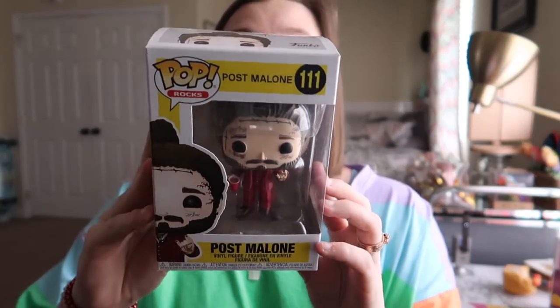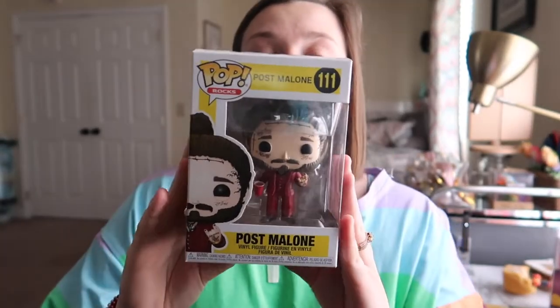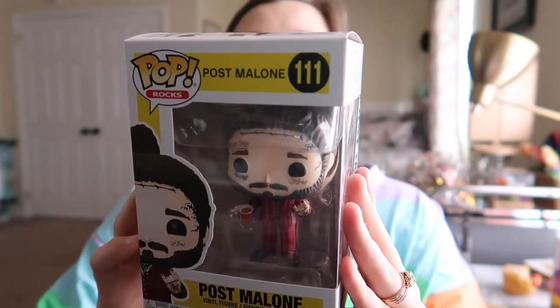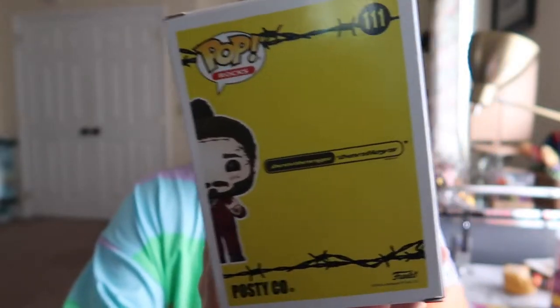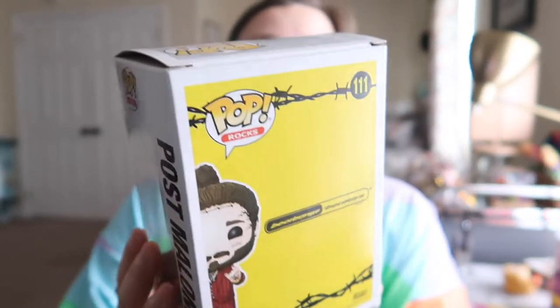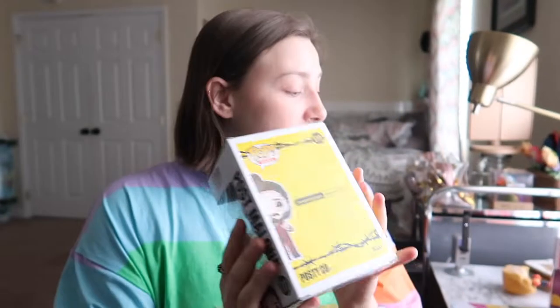Getting into the last two — they're my two favorite pops. I'll show you this one because he got this one first, but my favorite artist is Post Malone. So of course Jonathan pre-ordered this one for me and got me a Post Malone pop. Super, super cool pop. I love how on the back it says 'Beerbongs and Bentleys' because, you know, that's Post Malone for you.